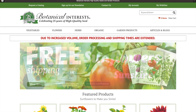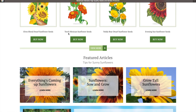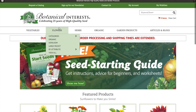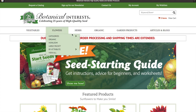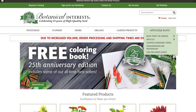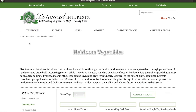Moving on to our last online resource is Botanical Interest. First impressions: if you look at the artwork on these seed packages, it's so beautiful. I love it — it really adds a unique touch to this company and website. They've got everything up here: the whole drop-down menu on vegetables, flowers, herbs, organic, garden products, and different articles and blogs. Looking at the vegetables, they have an entire heirloom section for you guys.